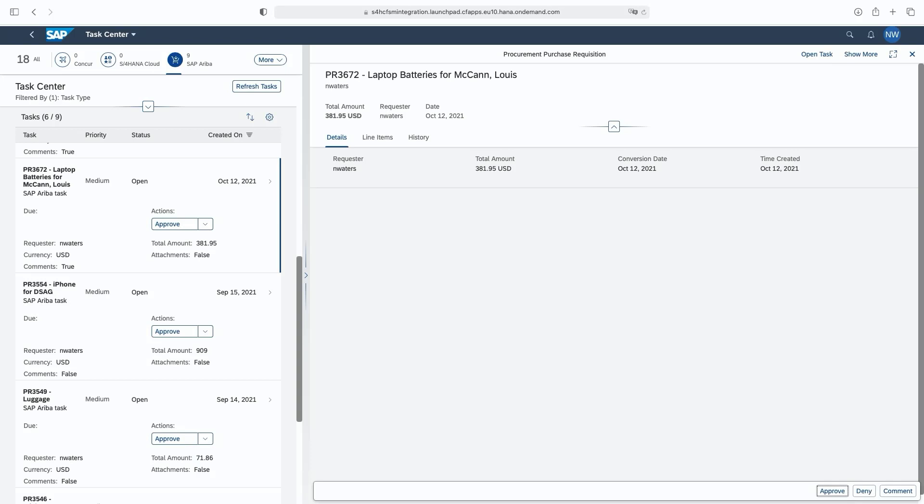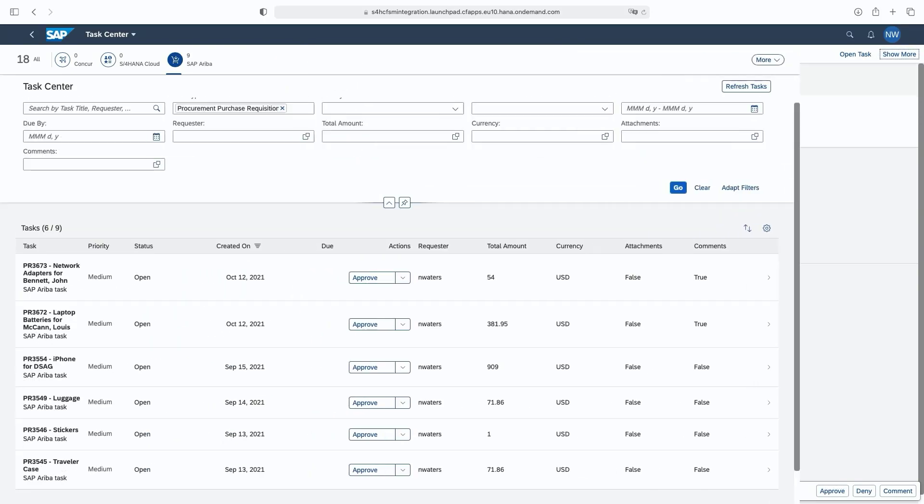The task disappears from the list. The total number of tasks that need to be approved is reduced from 18 to 17. Nolan gets ready to board the flight. To summarize the story, Nolan utilized his time well during his journey to the airport by using the mobile app of SAP Task Center, and at the airport by using the web app version via his computer.